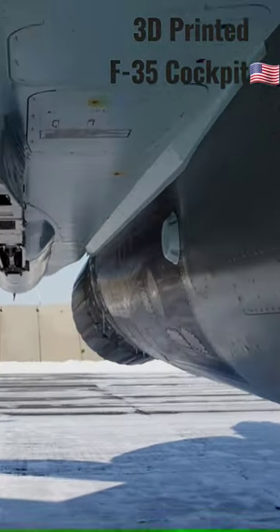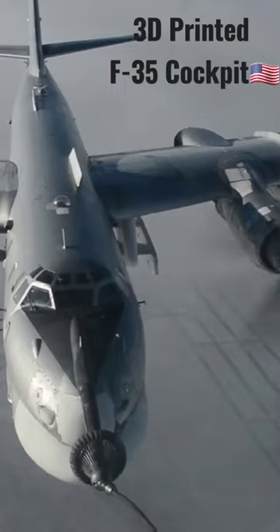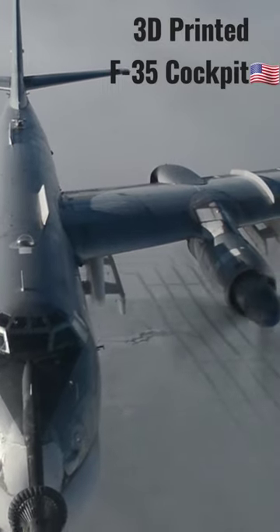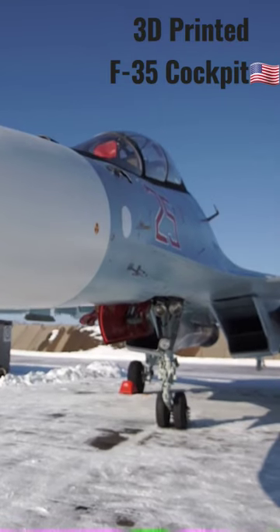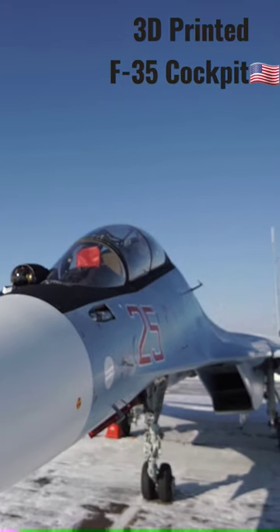They recently delivered two 3D-printed F-35 cockpits. It took nearly two months for printing to complete, since it's a very delicate and time-consuming process. It was done at the Orlando, Florida, rotary and mission systems site.